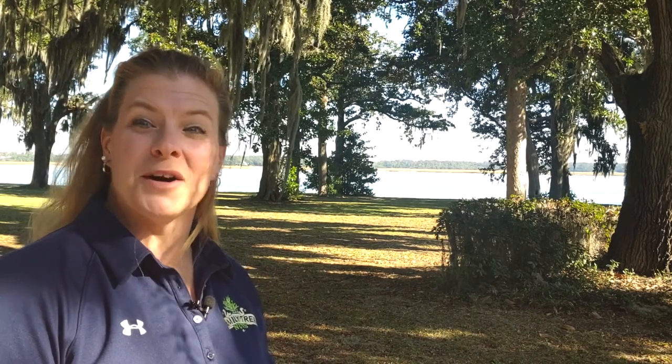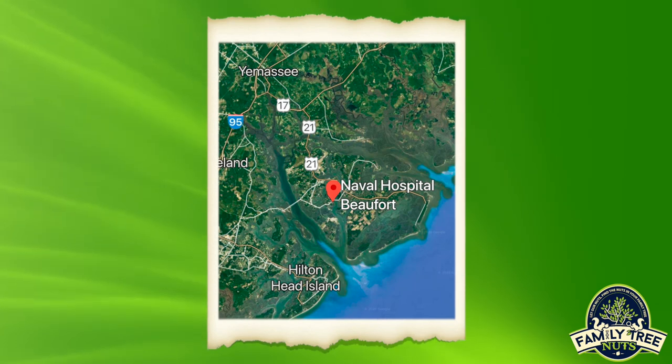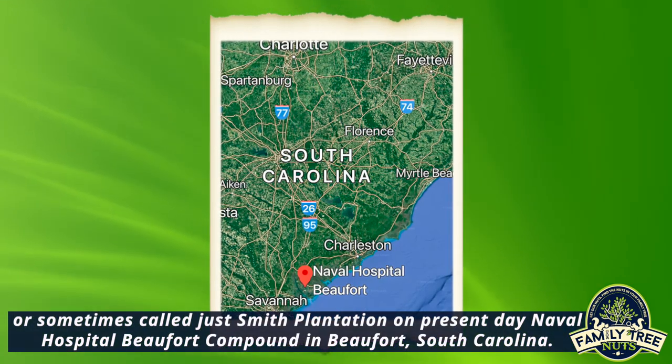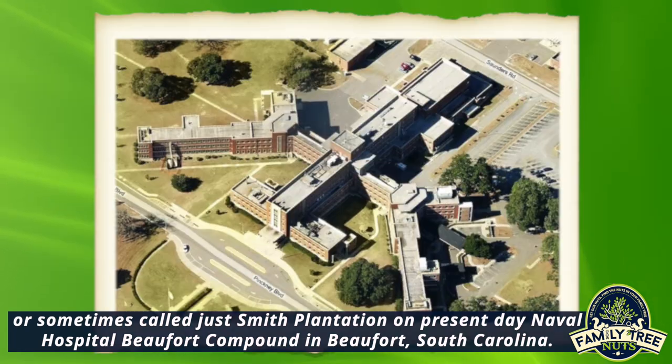A double row of magnolias marks the spot. Hey everybody, Amanda here for Family Tree Nuts, and I'm on the site of what once was called Old Fort Plantation, or sometimes called just Smith Plantation, on present-day Naval Hospital Beaufort compound in Beaufort, South Carolina.